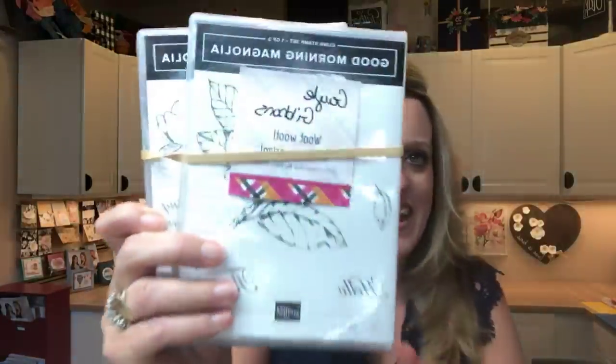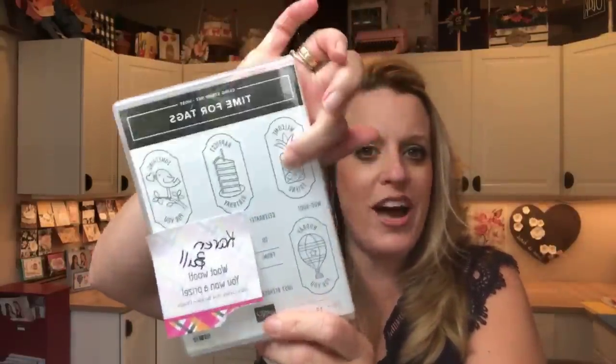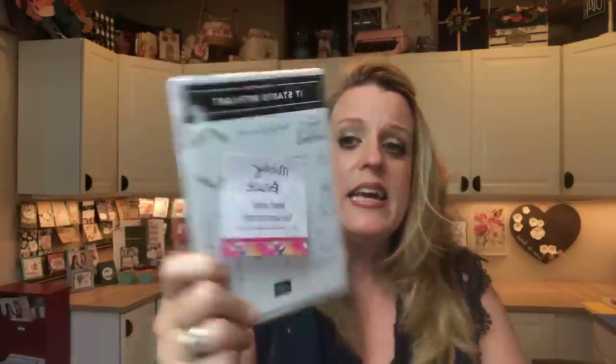First up, Good Morning Magnolia goes to Gail Gibbons — congratulations! Then the Time for Tags — this is a host set that you can only get when you host a workshop or your order goes over $150. This was for sharing the in-color video, and Karen Bull, congratulations — this matches our new punch. And last but not least, this was the It Starts With Art video, and the It Starts With Art stamp set goes to Mindy Bruce — congratulations!